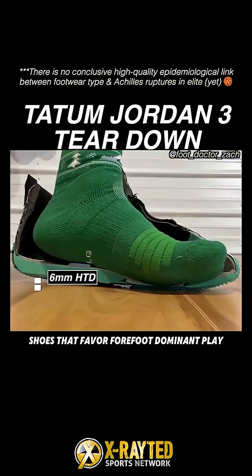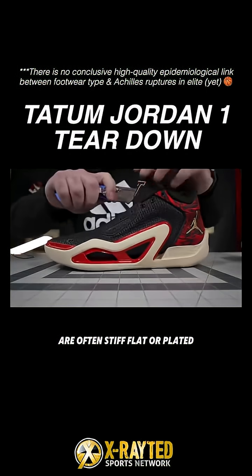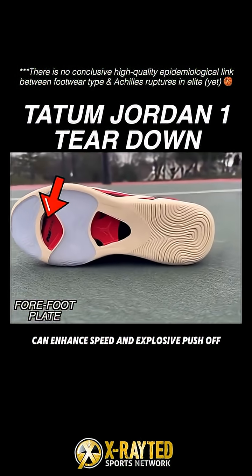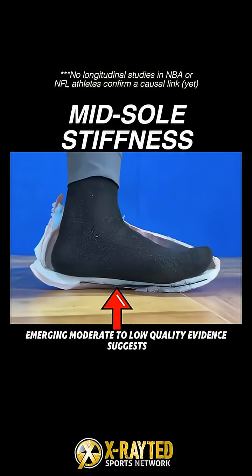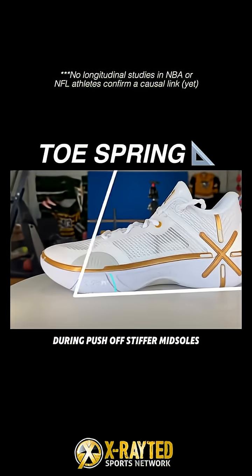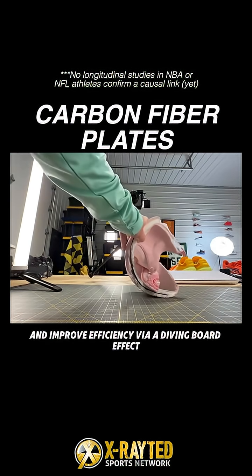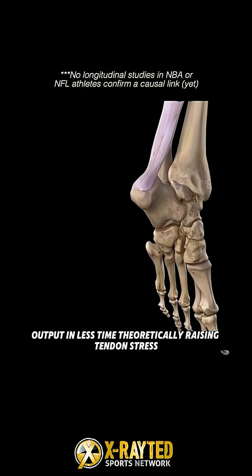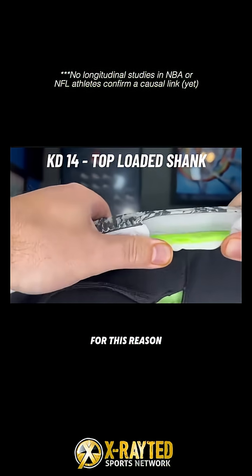In contrast, low heel-to-toe drop shoes that favor forefoot-dominant play are often stiff, flat, or plated. For example, Jason Tatum's first Jordan shoe can enhance speed and explosive push-off, but increase plantarflexion demand and Achilles loading. Emerging moderate to low-quality evidence suggests midsole stiffness and toe spring angle may affect Achilles loading during push-off. Stiffer midsoles, especially carbon fiber plates, reduce push-off effort and improve efficiency via a diving board effect, but they also increase Achilles force output in less time, theoretically raising tendon stress. Some doctors prefer plastic shanks with mild flex for this reason.